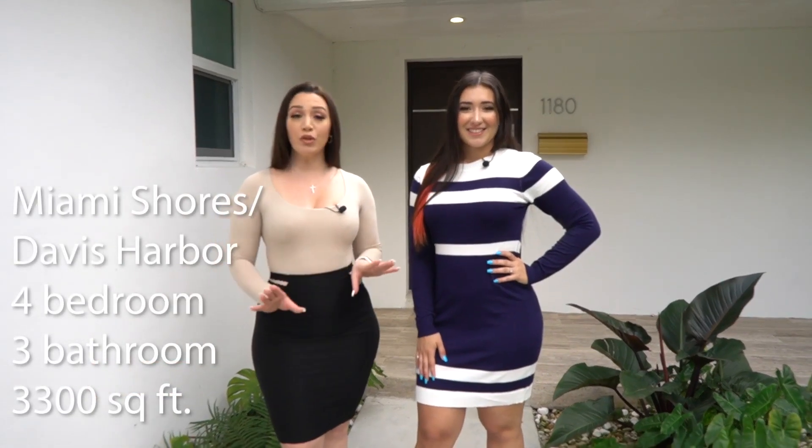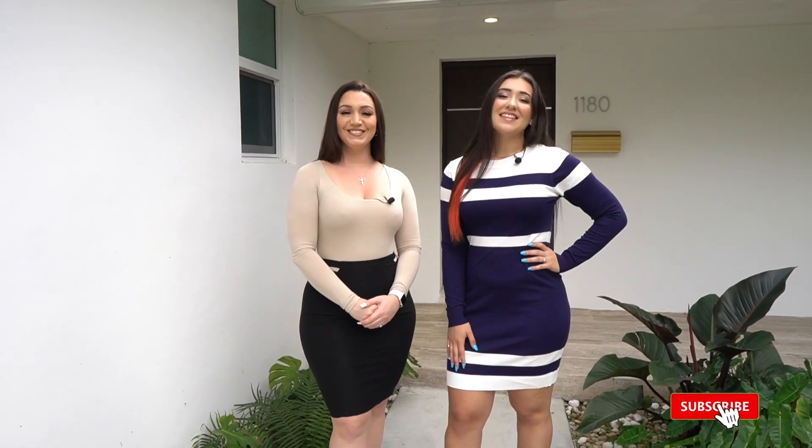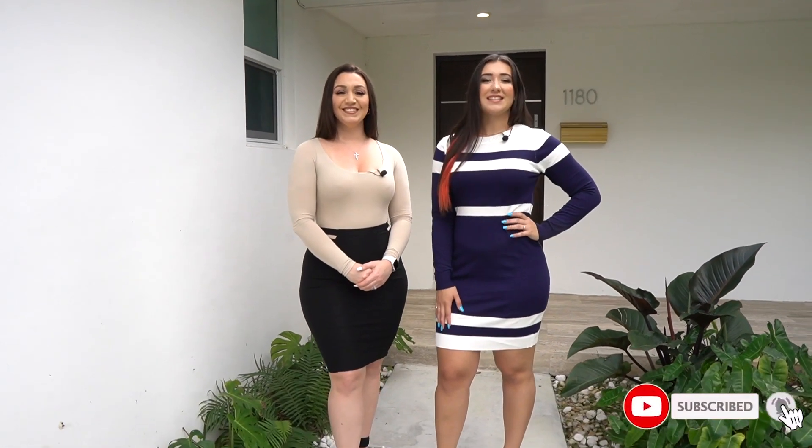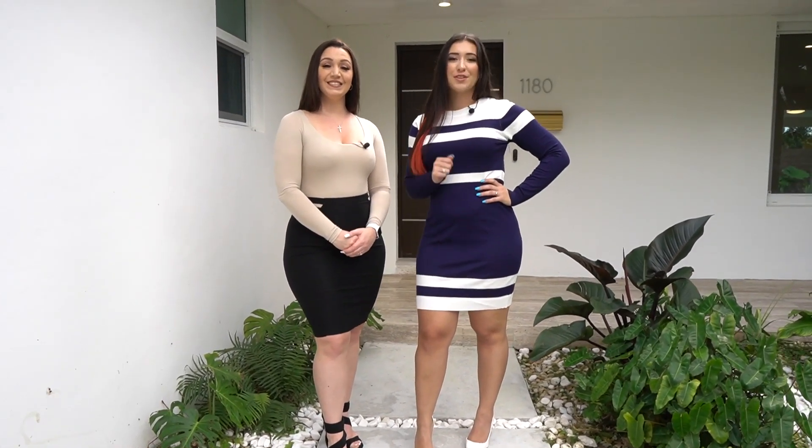I'm Desi Gatto, and we are here in beautiful Miami Shores, Florida in the neighborhood of Davis Harbor, touring a beautiful home with four bedrooms, three baths, sitting with just under 3,300 square feet. This house is for sale, listed by Maleni Carrasco from Lifestyle International Realty. If you want the information to tour this home and possibly purchase it, everything will be in the description box below. Let's get started.